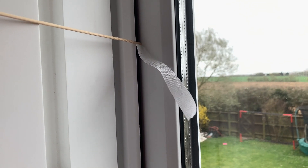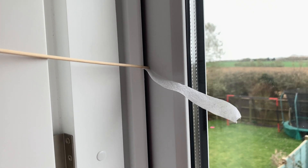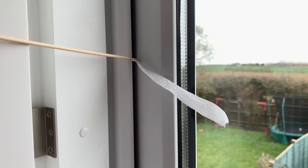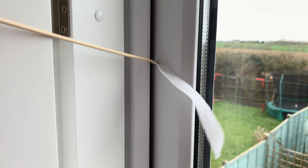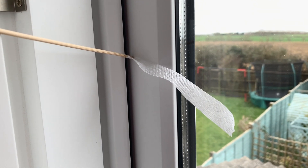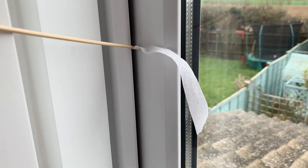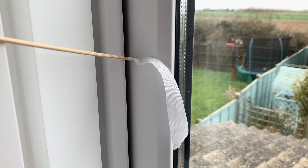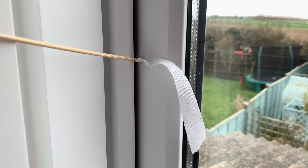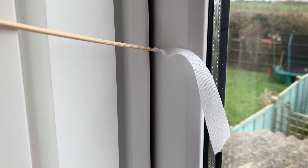This was filmed on a very windy day with the wind gusting. The wind direction was full on to the back of the house where these bedroom windows are situated. As you can see there's quite a draft coming in through the seals on the openers. The high tech testing equipment I'm using is a wooden skewer with a single ply piece of toilet paper taped to it. You could use a joss stick or incense stick if you wanted to.